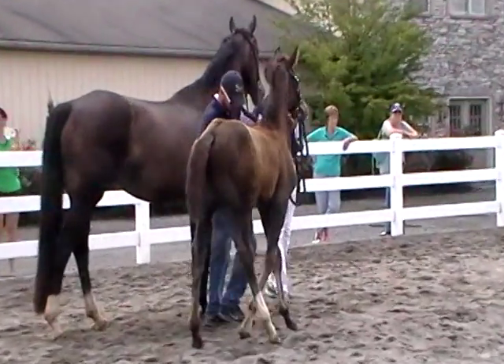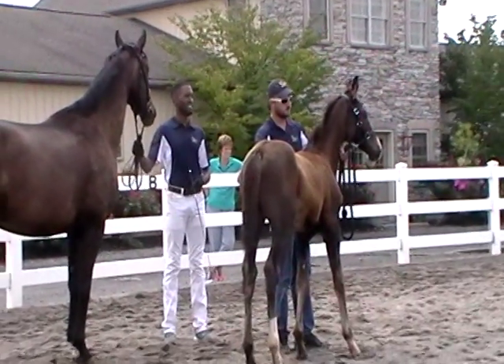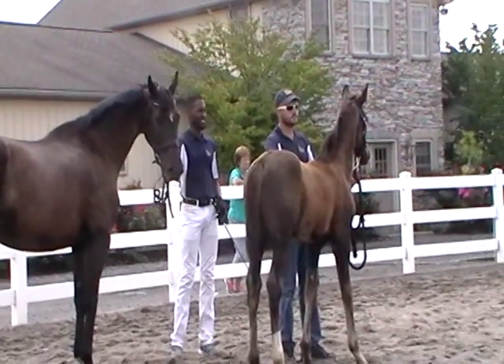Mo, are we going to call back foals or not? Nah, let's just eat lunch.